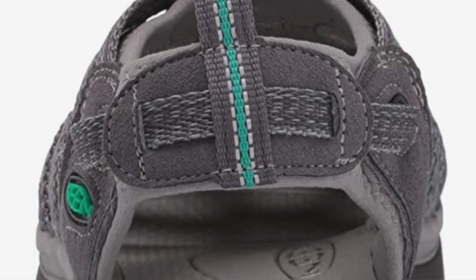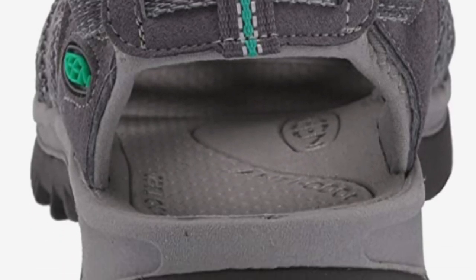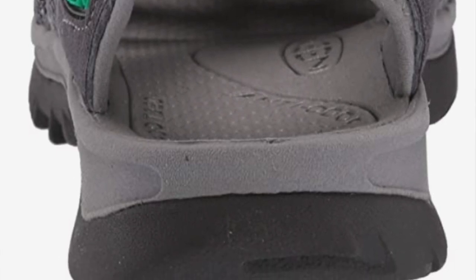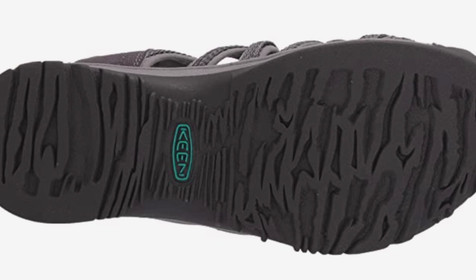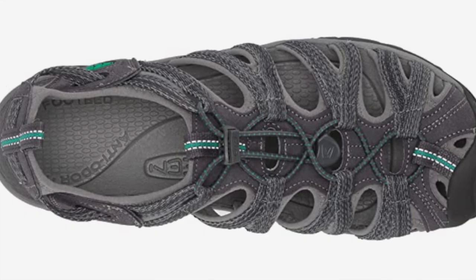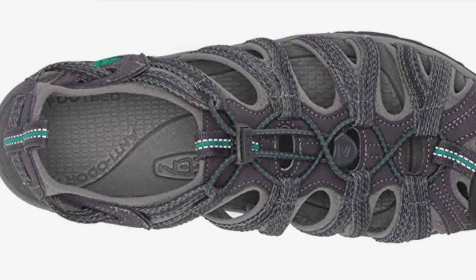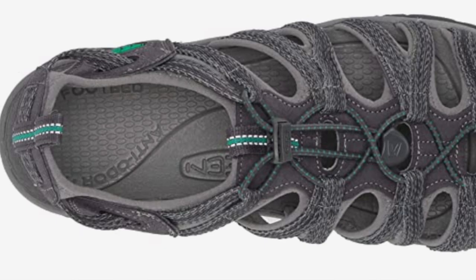The rubber toe guards help prevent stubbed toes. As the sandals are designed for water and hiking, they feature a CleanSport NXT treatment which helps prevent odor-causing bacteria from growing. If you live in places where trails are often wet and muddy and include stream crossings, you're really going to appreciate how seamlessly these transition between wet and dry surfaces.